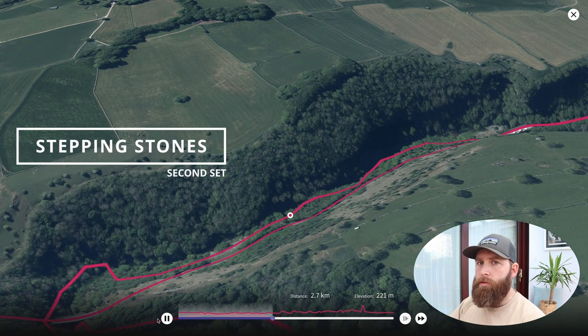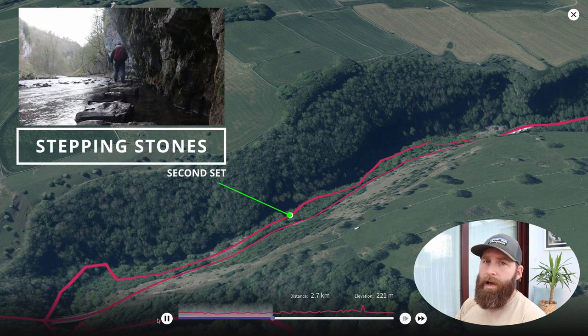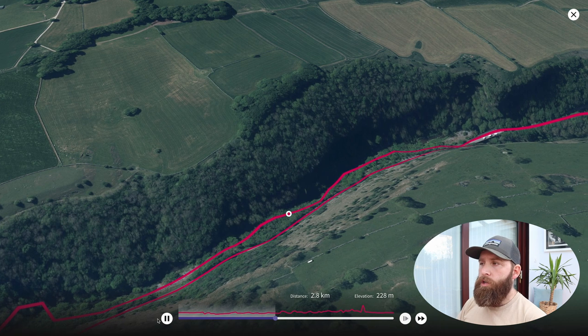Around this point here you're going to be treated to a second set of stepping stones, very similar to the first set. It helps hikers to traverse the cliff face as it overhangs the river — again relatively short, but an enjoyable section.